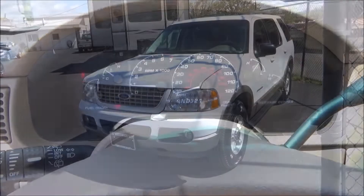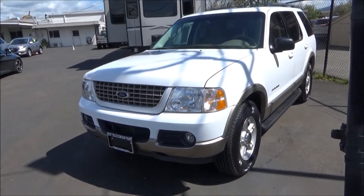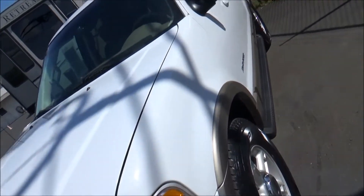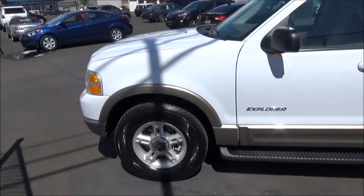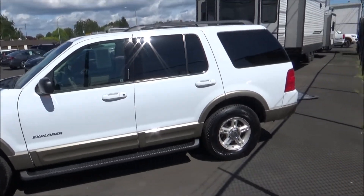The Explorer is a mid-sized family SUV and it's one of Ford's best-selling models. It debuted for 1991, and as of the making of this video is now in its sixth generation. For its first four generations it was a true body-on-frame SUV. However, for 2011 with the launch of its fifth generation,